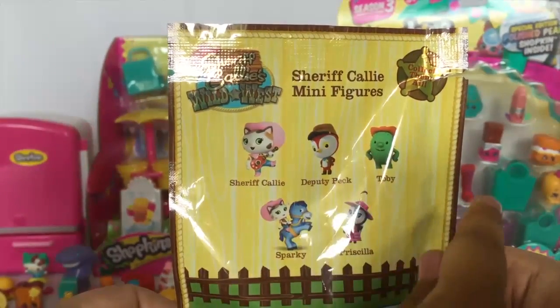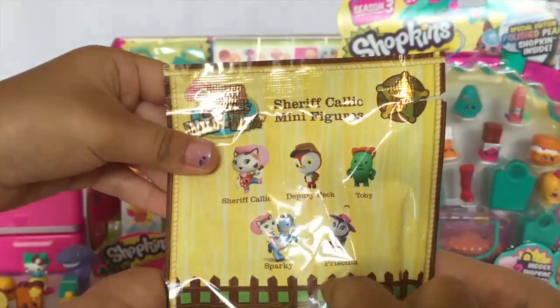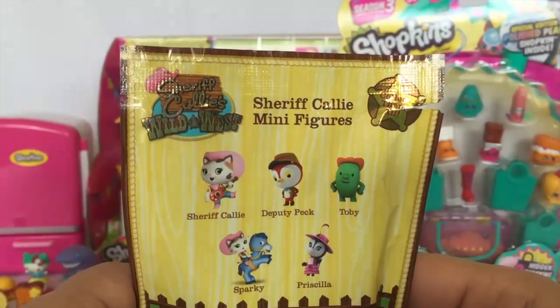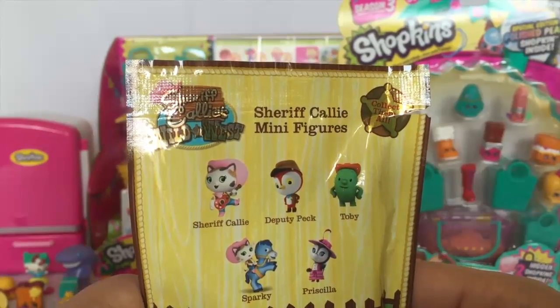The characters are Deputy Peck, Toby, Sparky, Priscilla, and Sheriff Kelly. Which one do you want? I'd say Sheriff Kelly - I always wanted to be Sheriff Kelly, or maybe Priscilla.